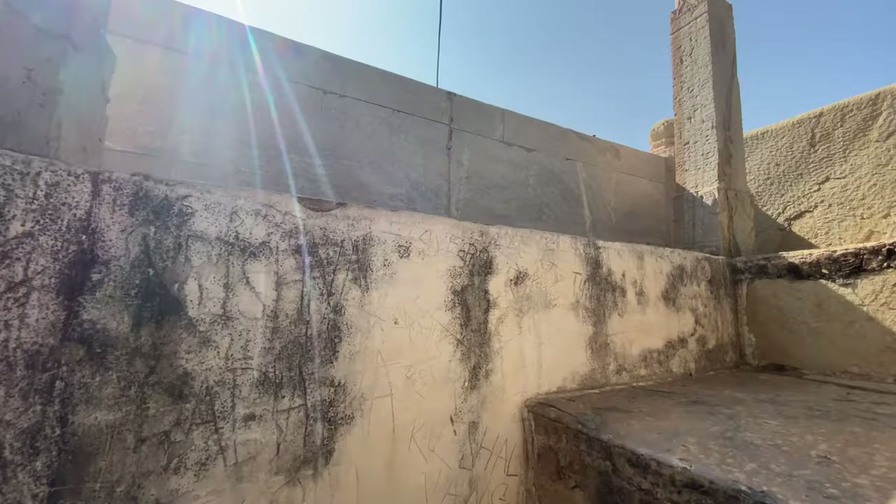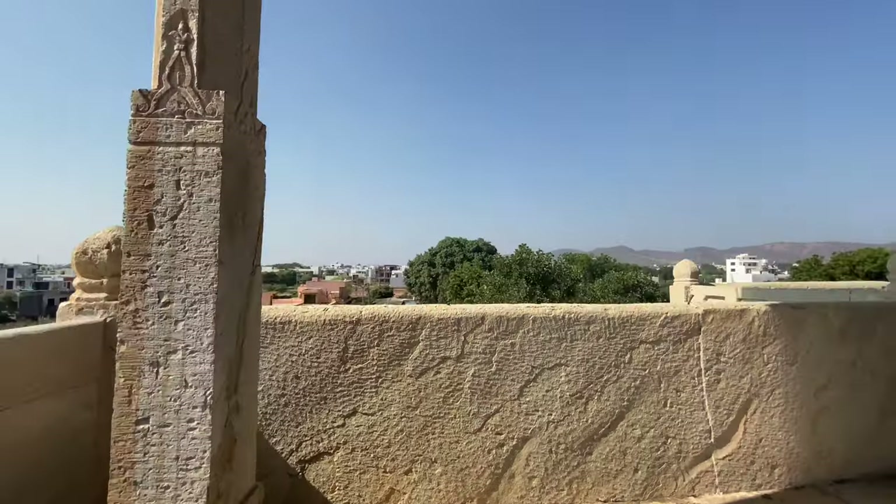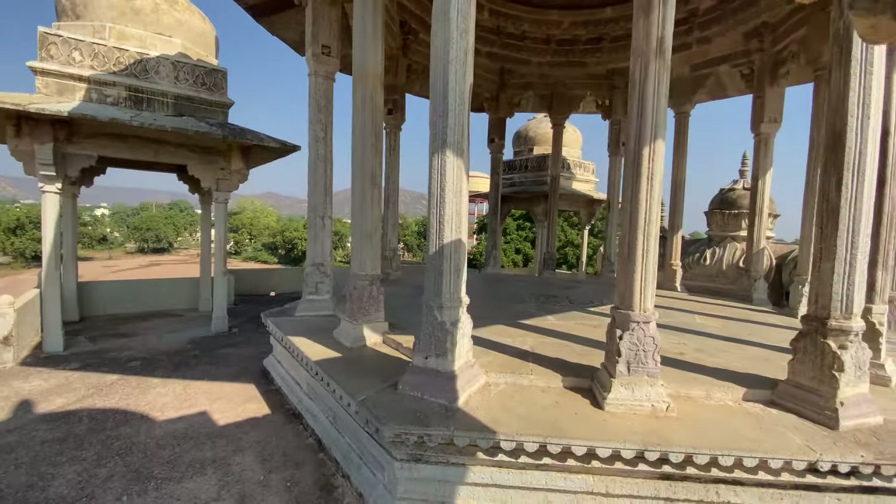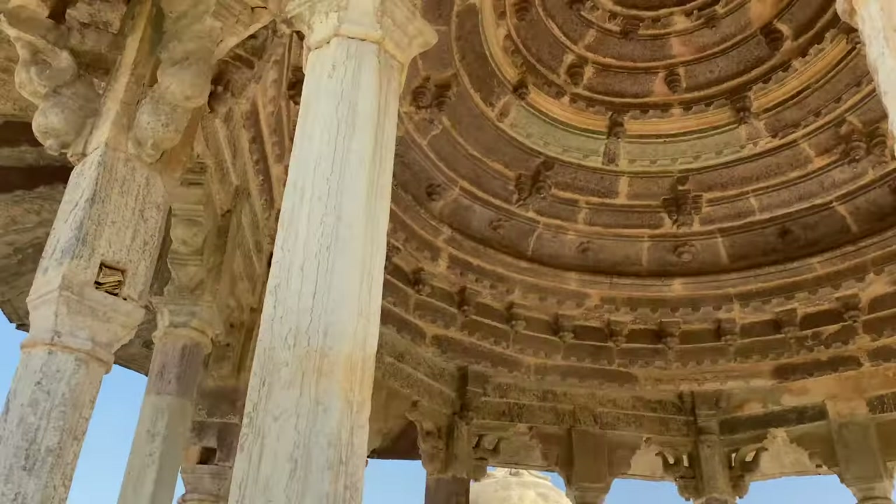Now we are going up. Look how beautiful it is!